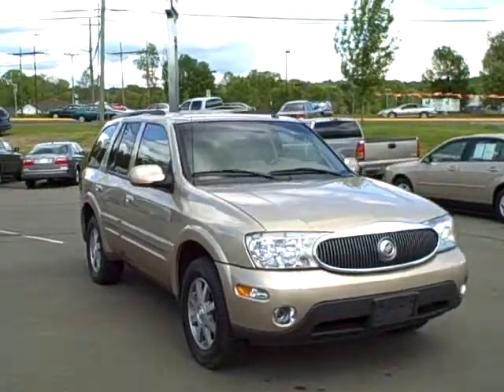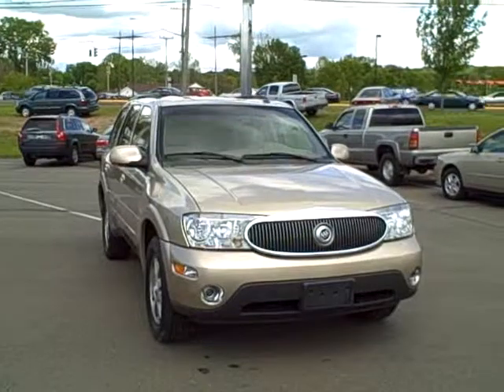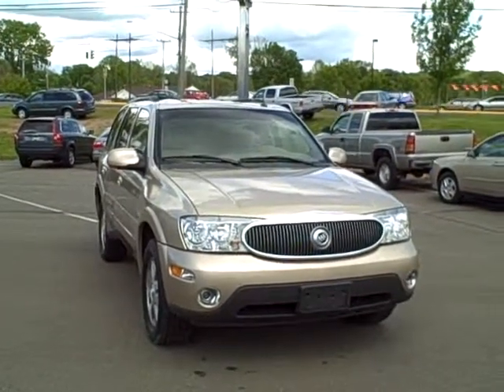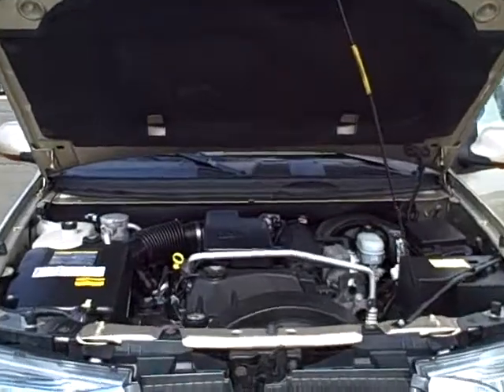It's a tan vehicle with a tan interior. Automatic transmission. Four-wheel drive. Driver's side airbag, anti-lock brakes, air conditioning, AM/FM cassette radio with a compact disc player, and alloy wheels.